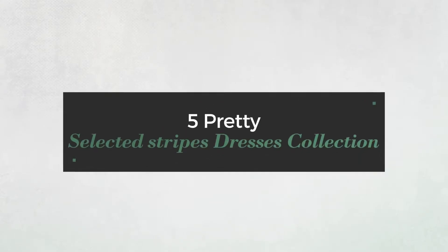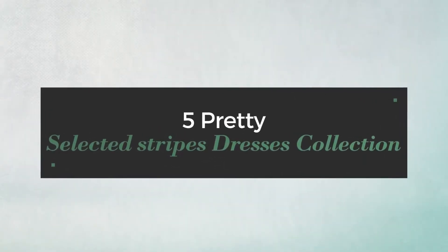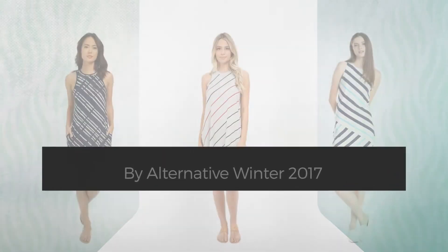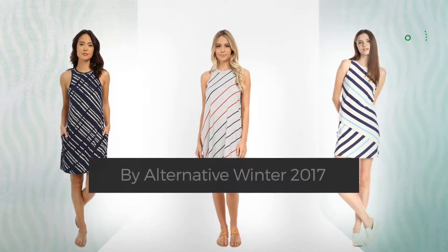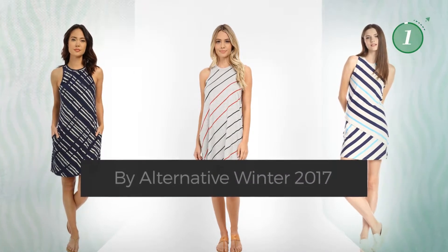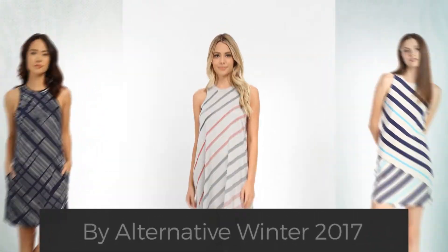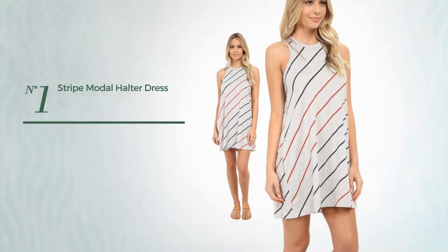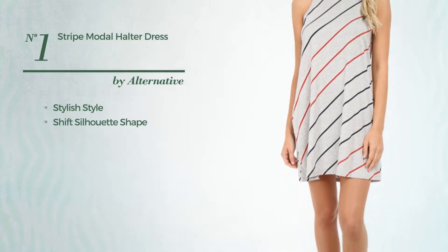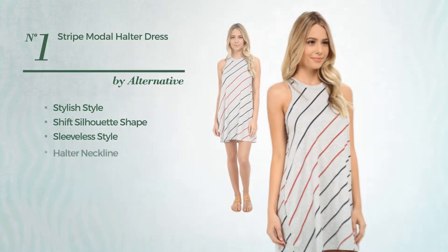Five pretty selected striped dresses collection by Alternative, Winter 2017. At any time, click the circle to get the details about your favorite dress. Number one: a stylish look in this shift silhouette dress featuring a sleeveless style with a halter neckline.